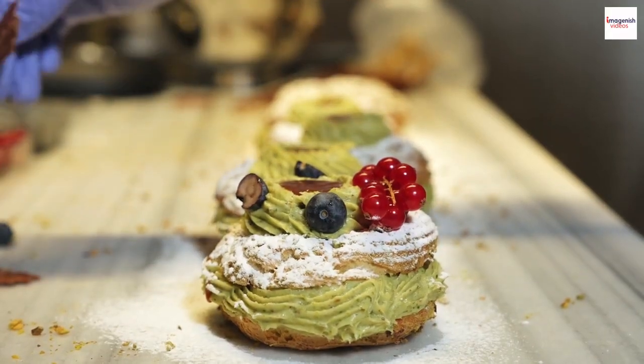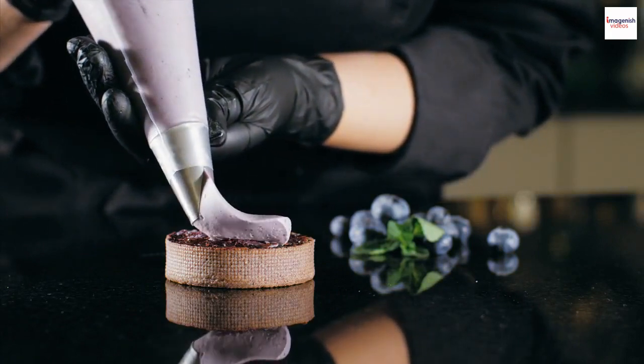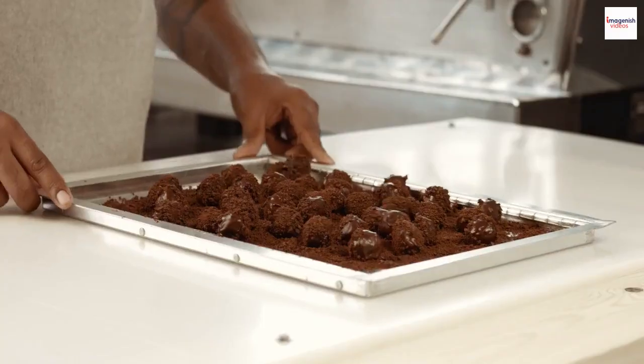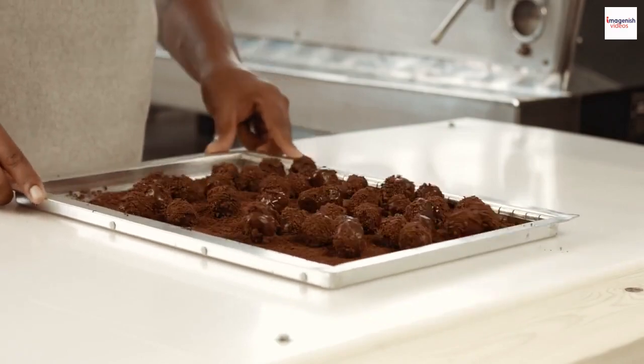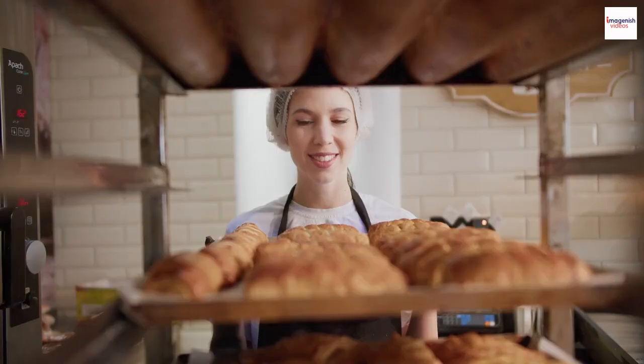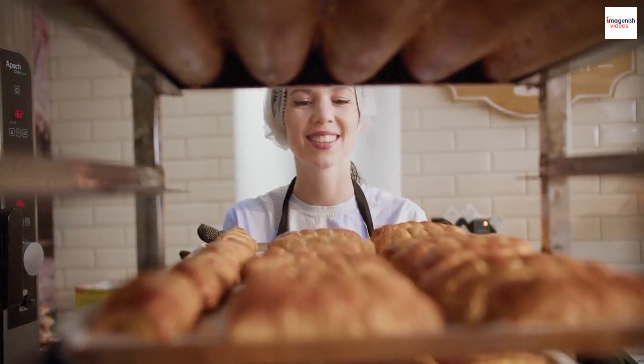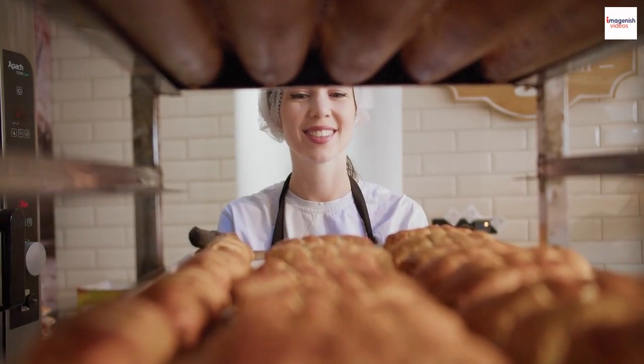Meet the Soufflé Renegades, a group of chefs pushing the boundaries of this classic dish. They're experimenting with unexpected ingredients like truffles, matcha, and even bacon. These culinary trailblazers are redefining what a soufflé can be, proving that there are no limits to creativity in the kitchen.